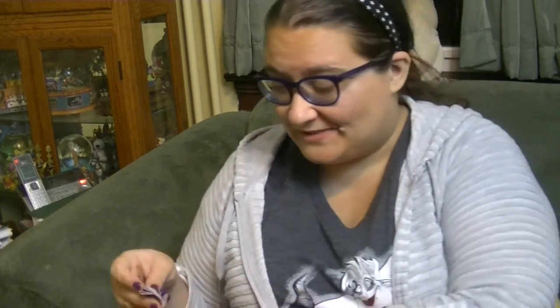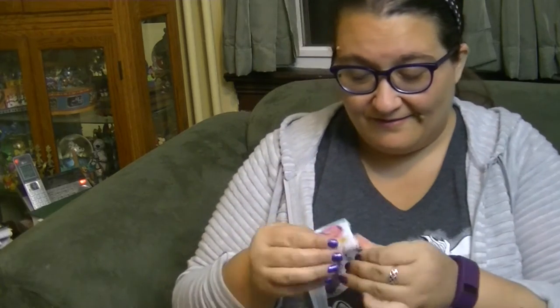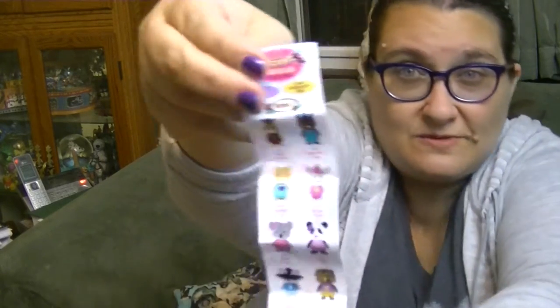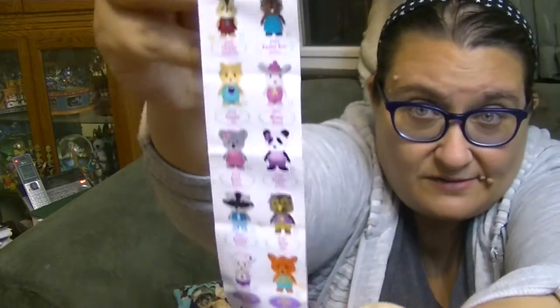Like I said, we saw these at Holiday of Play and they're just so cute. I'm going to open up my first one. Look at these little guys — Series One! That means they'll make more. Can you see all these cute little characters?